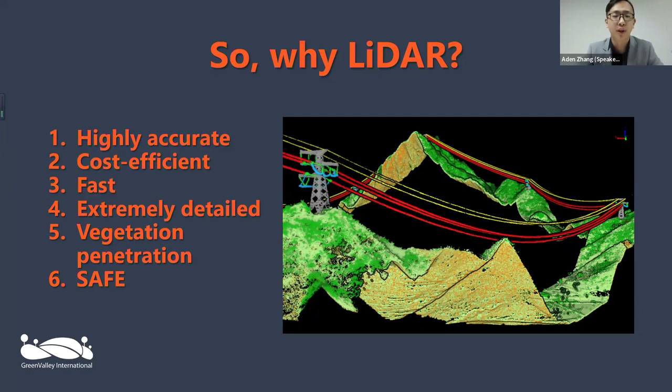So again, why LiDAR? Firstly, highly accurate — depending on your system, you're looking at anywhere from millimeter to five centimeter accuracy. Today we'll be mainly covering drone UAV-based LiDAR as well as mobile mapping systems, your car-mounted LiDAR systems. Cost-efficient — although a system may cost upwards of $100,000 US for a highly advanced LiDAR system, in the long run your return on investment is going to be much higher than anything you can find on the same level on the market. Fast — using drone or vehicle-mounted LiDAR you will be able to cover much more ground while getting much more detailed, extremely detailed point clouds, which is the data format we collect from LiDAR.